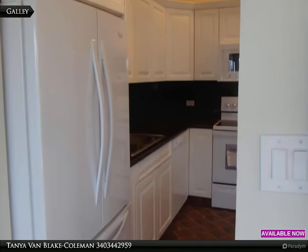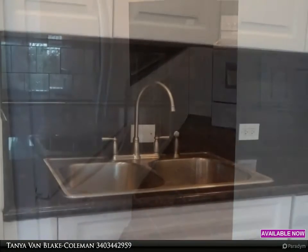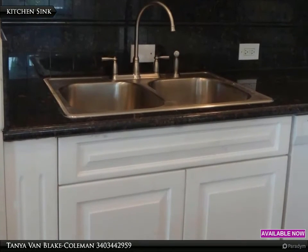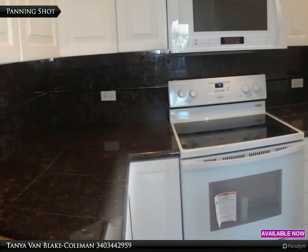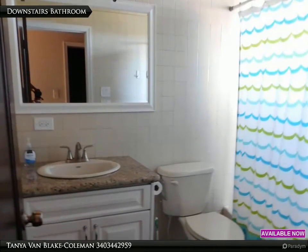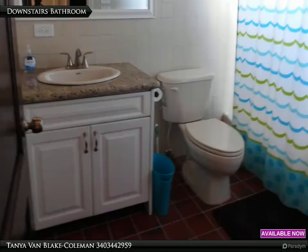Bottom freezer and side-by-side fridge. Nice details everywhere. There is a full bathroom on both levels in this home. This is the downstairs bathroom.